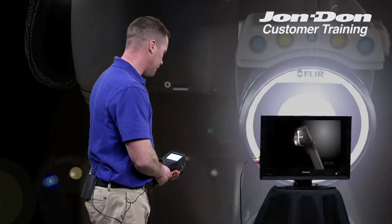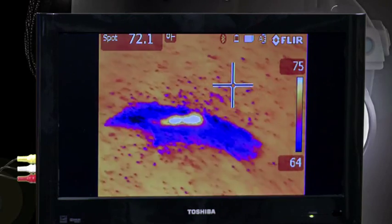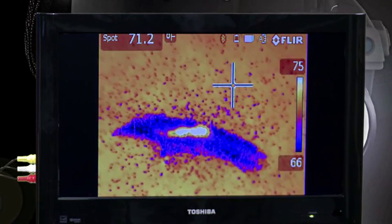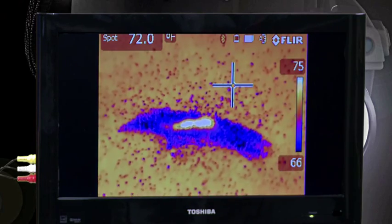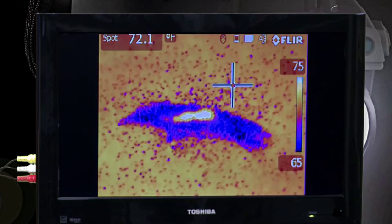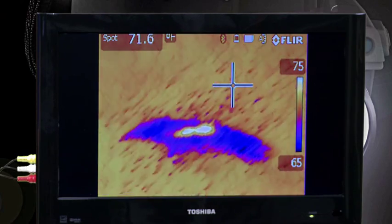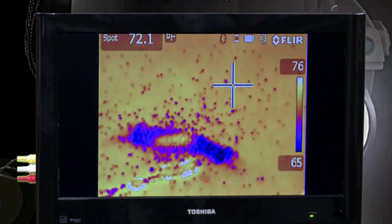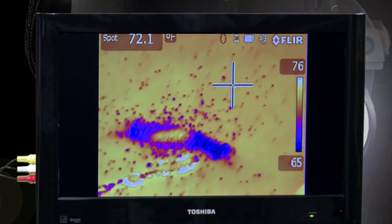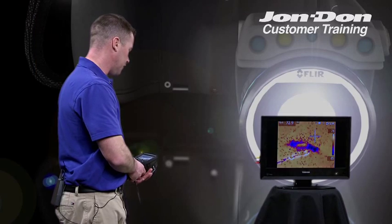However, with an infrared camera, a quick scan of the area shows that we have moisture. What you're looking at on the screen is dark colors that are cool and white colors that are hot. It would have taken a long time to find that in a large building had we been using just a moisture meter, but with the camera we can of course see it.